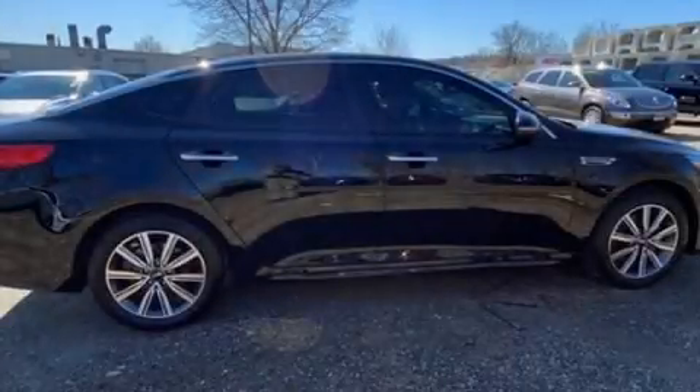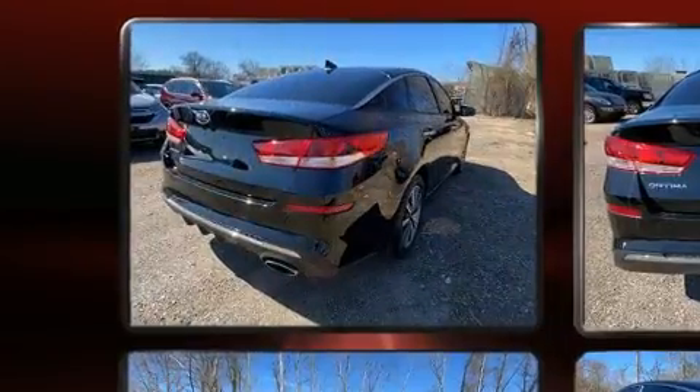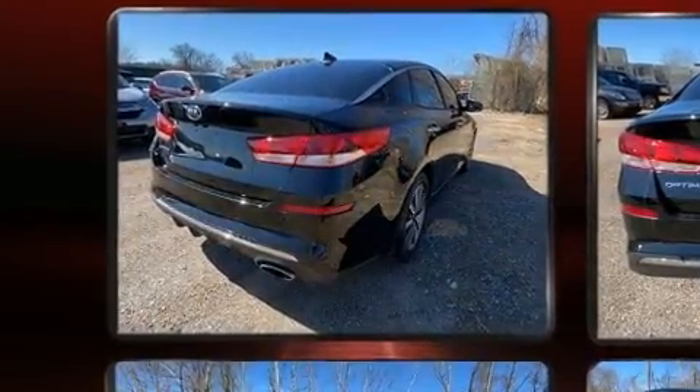You can expect a lot from the 2019 Kia Optima. With less than 30,000 miles on the odometer, this four-door sedan prioritizes comfort, safety, and convenience.